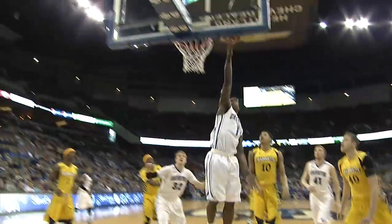It's Chapman. Chapman off the screen, drives through the paint, takes it up strong and lays it in with a right hand.